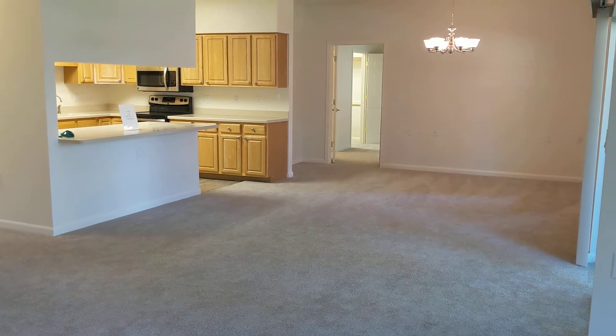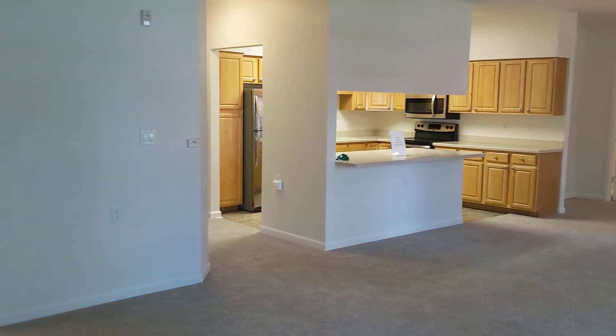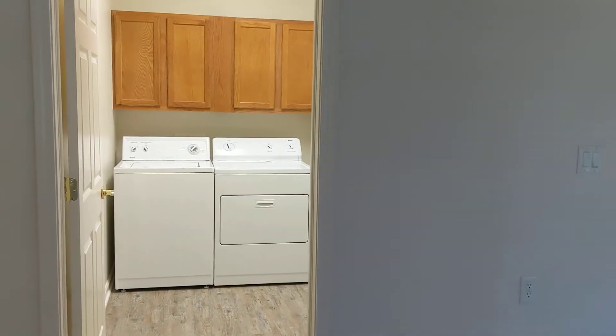And this is your living space from another angle. As I pan around here, the bedrooms are on each side of your living space. You have a nice laundry room here.